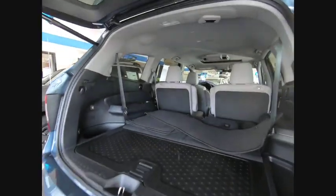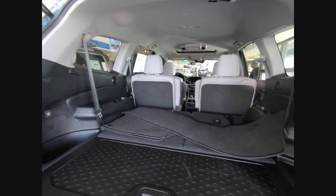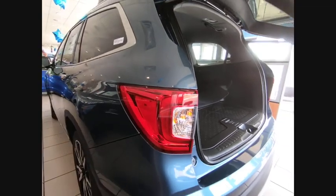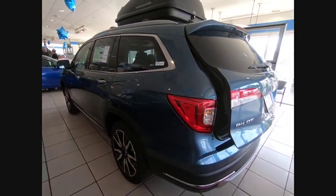Power Moonroof, Speed Control, Four-Wheel Disc Brakes. If affordable style and reliability are what you're looking for, this vehicle couldn't be more perfect. Drive it today.